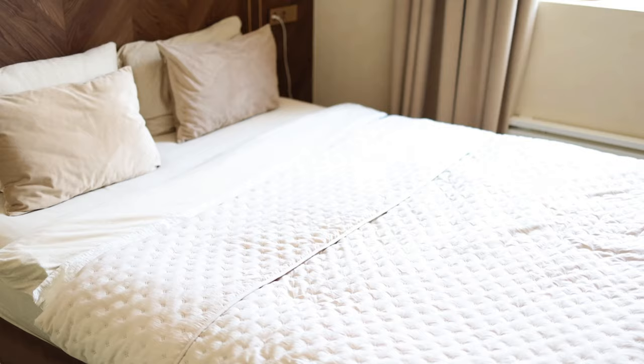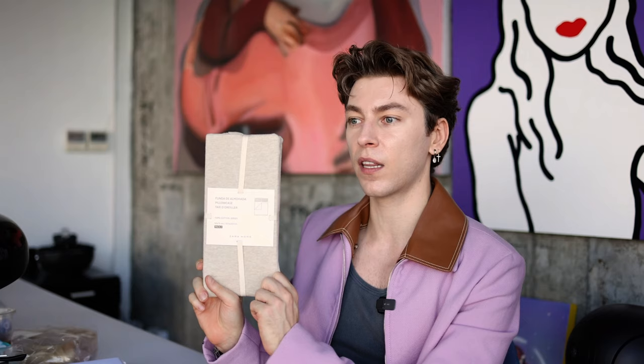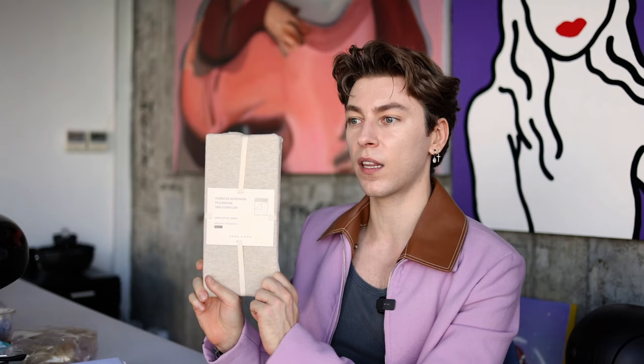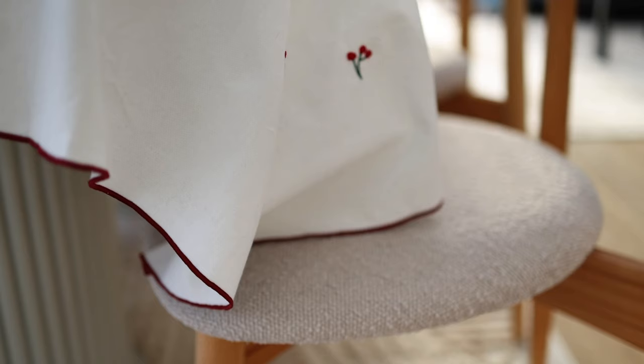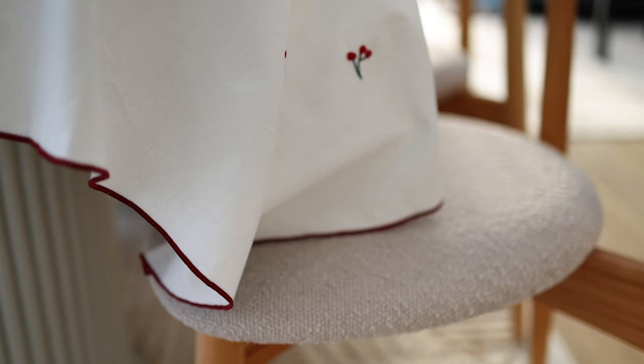To finish off, I got some home items: a set of 100% cotton jersey bed sheets — very stretchy, super soft, and they match my room's color. And since Christmas and New Year are coming up, I also got a tablecloth with really cute detailing, with a red-colored rim.